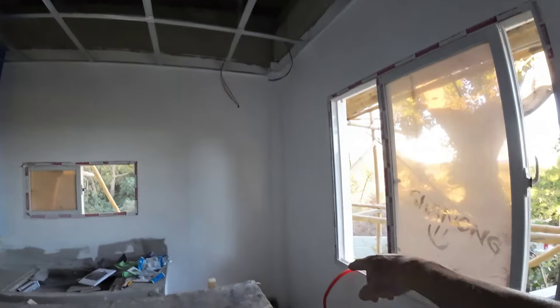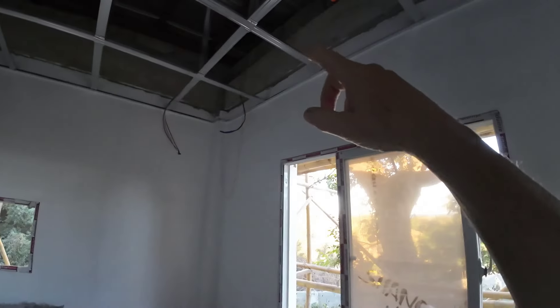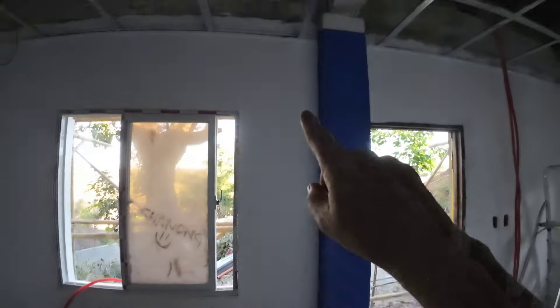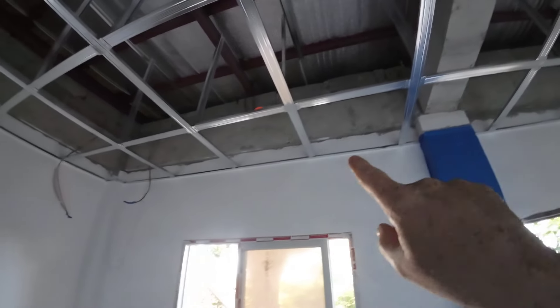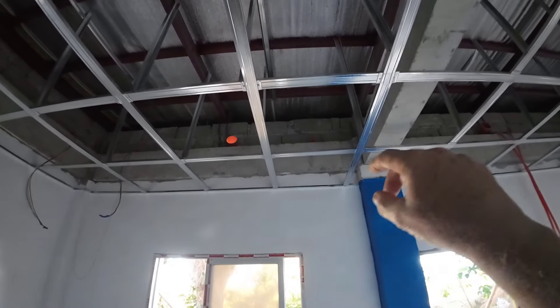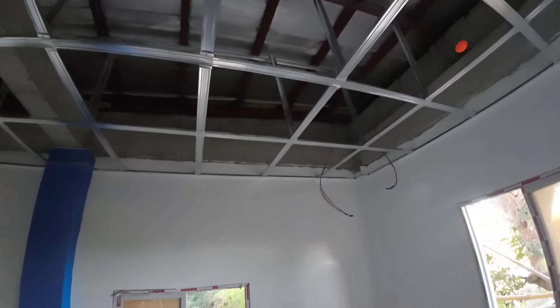I put up cable going to the electric outlets and pulled up the cables. We have one problem though — the one by the door. I cannot get the cable up there because the hollow blocks are laid on top of the flexible hose, so we need to fix that.